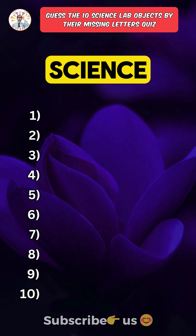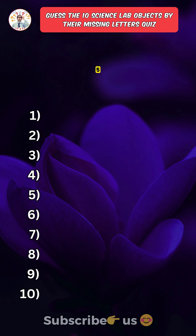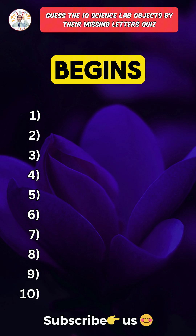Can you name these 10 science lab objects just from their missing letters? Only a science genius can get 8 out of 10. Question 5 is where the real test begins.